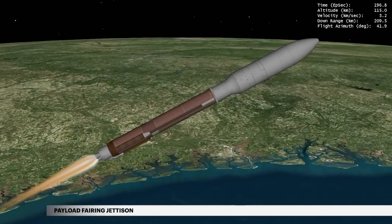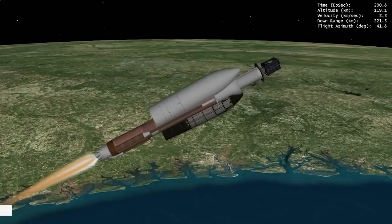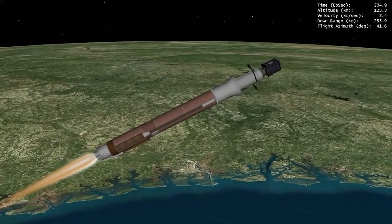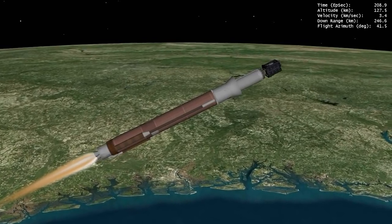Once the vehicle has climbed above the densest part of Earth's atmosphere, the payload fairing is jettisoned. Following payload fairing jettison at 3 minutes 19 seconds, the Atlas V rocket continues on a classified mission to space.